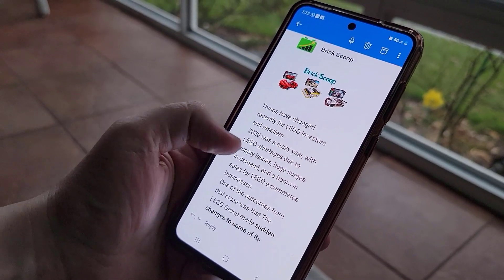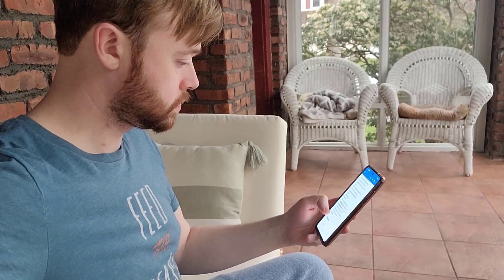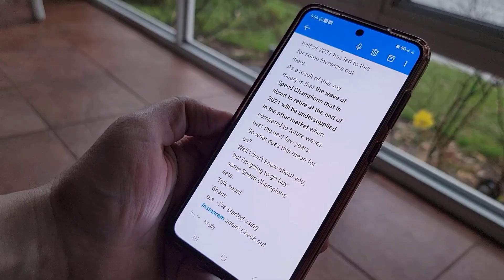Honestly, this all could have been predicted. I actually sent out an email to my email list in September 2021 saying exactly this — I felt like the old wave of Speed Champion sets were going to be oversupplied, and the new wave of larger Speed Champion sets would be undersupplied because people were not focusing on them while they were buying the old stuff. As a result, I stocked up heavily on the new wave of Speed Champion sets that we're about to look at.